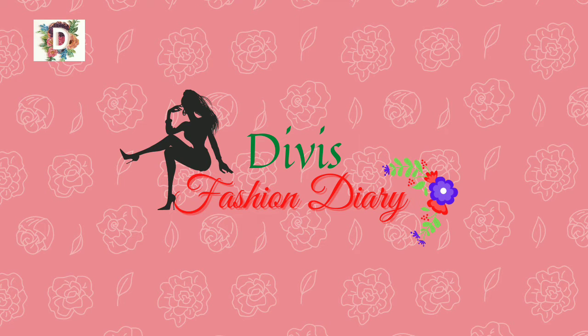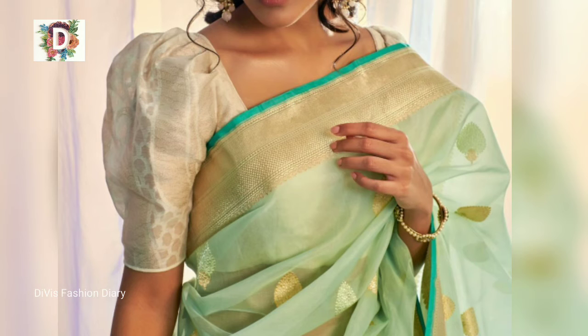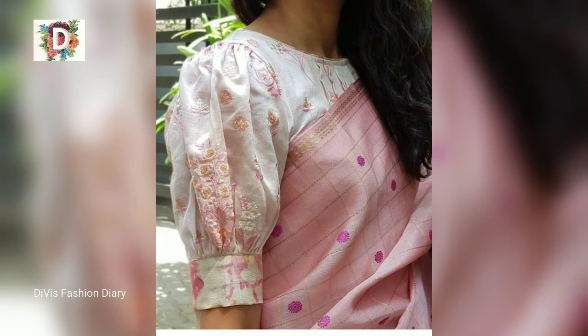Hi everyone, welcome to Vivi's Fashion Diary. In this video, I am going to cover latest puff model sleeve designs.